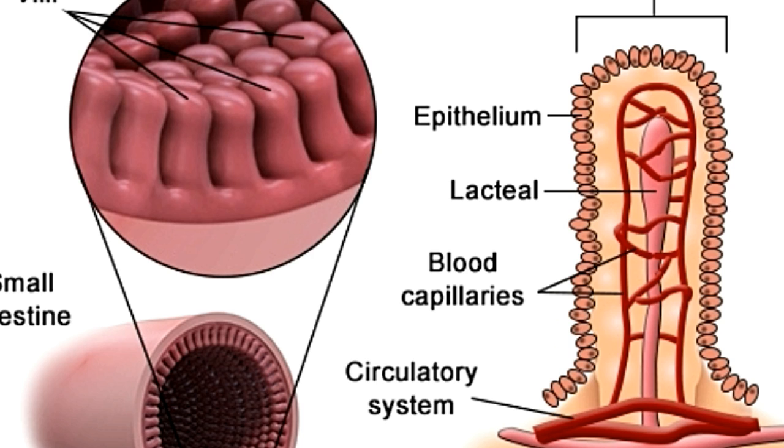The presence of the lacteals in the small intestine shows how the lymphatic system plays a key role in the digestion of food, apart from its main role of collecting tissue fluid, filtering cell debris, and protecting the body from infections.